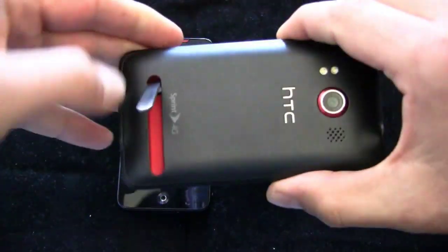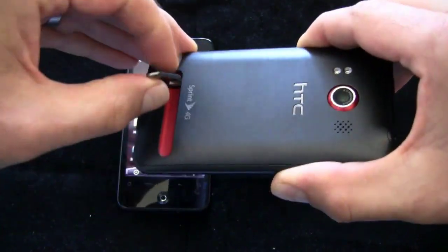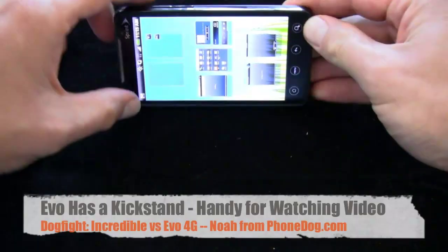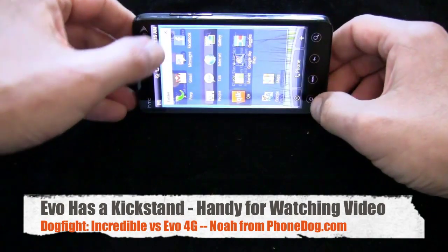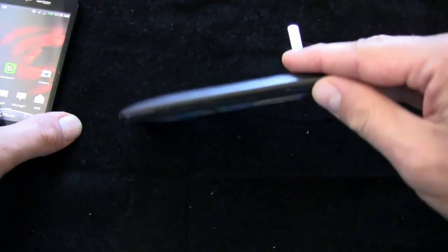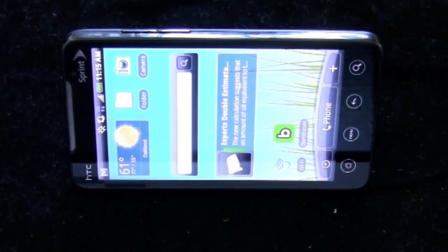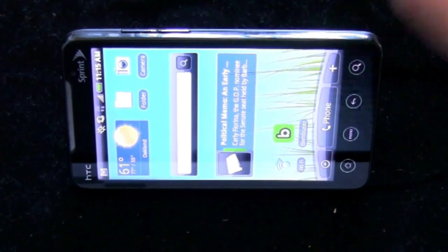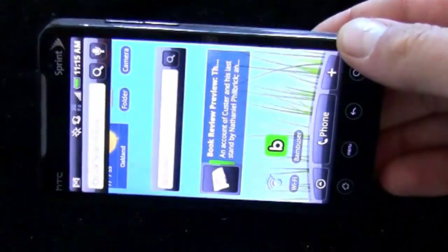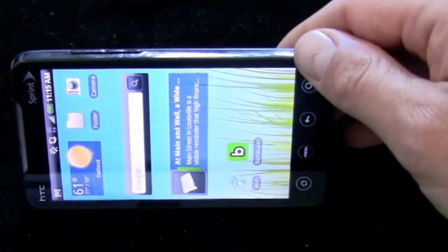The Evo also has a kickstand, which some think is gimmicky, but I actually think it's pretty cool. It's spring-loaded, feels solid, and I don't think it's going to break anytime soon. For watching videos and media on that large display, it's handy to have the phone sitting up. If you're at your desk and want your phone propped up, it's convenient. It'd be cool to see a software update that lets the home screen rotate automatically to show notifications, but otherwise the kickstand is a nice feature for media viewing.